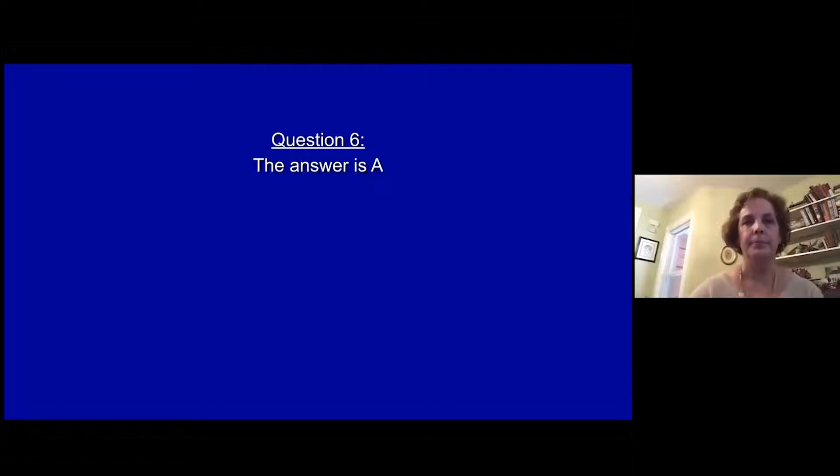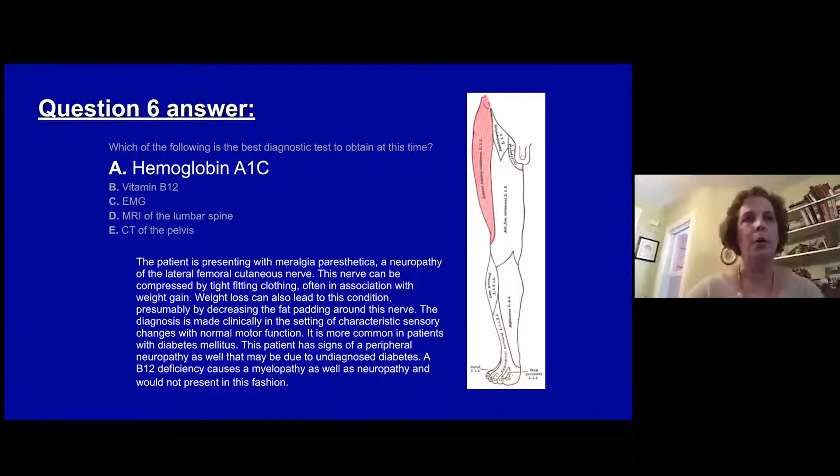The answer is A. This gentleman has what we call meralgia paresthetica — a neuropathy affecting the lateral femoral cutaneous nerve. The nerve is often compressed by tight clothing and can be associated with weight gain with compression at the groin. Significant weight loss can also cause this condition, presumably by decreasing fat padding around the nerve. The diagnosis is clinical, finding typical sensory loss respecting the midline with normal motor function. It is very common in patients with diabetes, and in this patient he likely also has a peripheral neuropathy related to undiagnosed diabetes. A B12 deficiency causes a myelopathy and neuropathy but would not present this way.